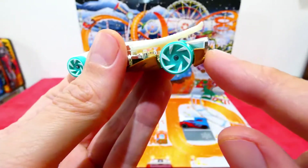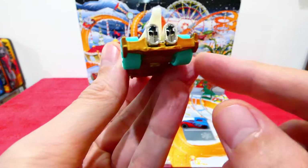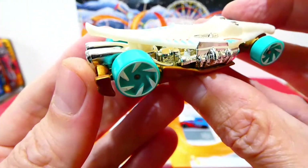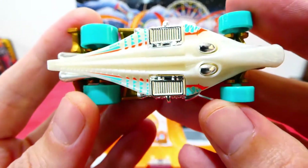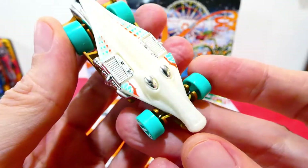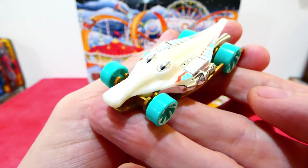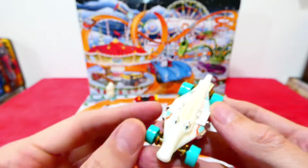Around the back we have a big huge chrome exhaust plus this little extra part of the rear. You have to let me know what you guys think of the Croc Rod — I think it's a really creative casting and another one to add to my collection. I do have a couple of them now.